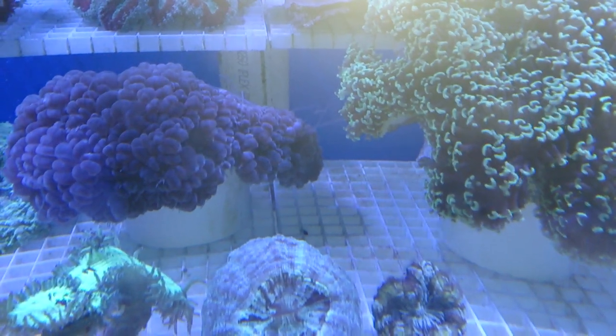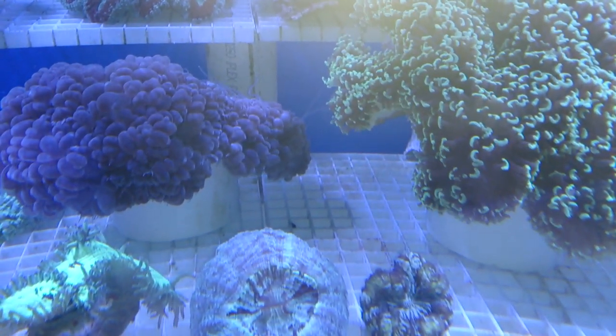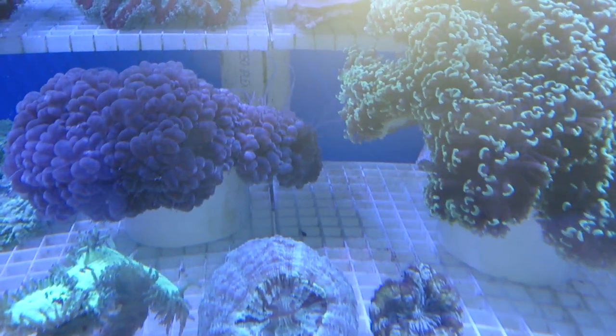This normally happens at night time. So it is very important to be aware of your corals, and if you do notice they're closing in one section, it is important to move them apart so they don't sting and kill each other.